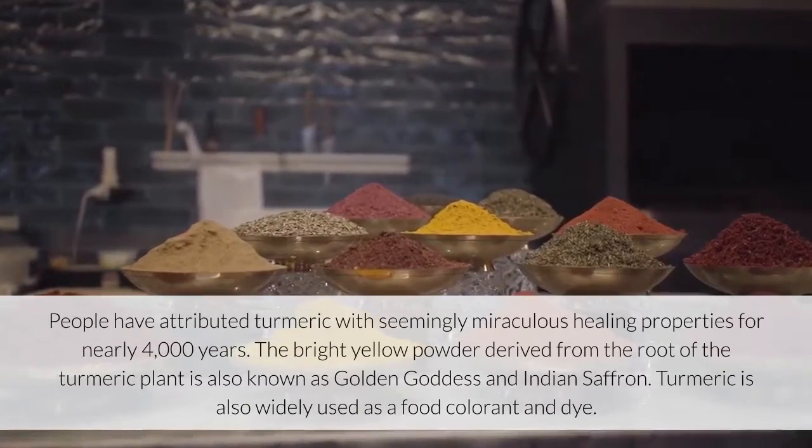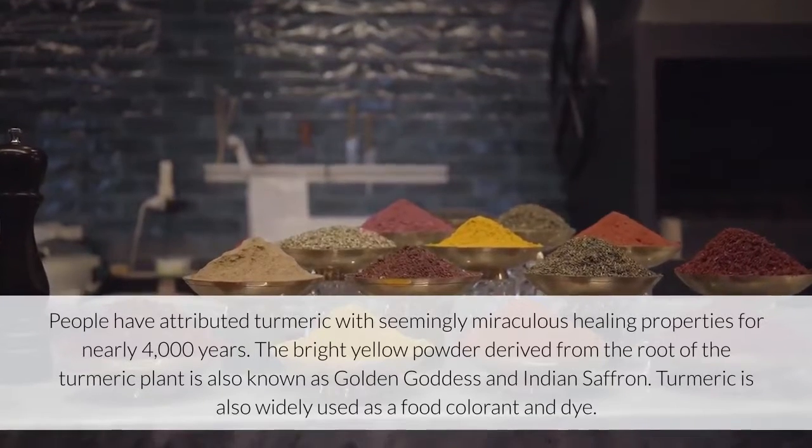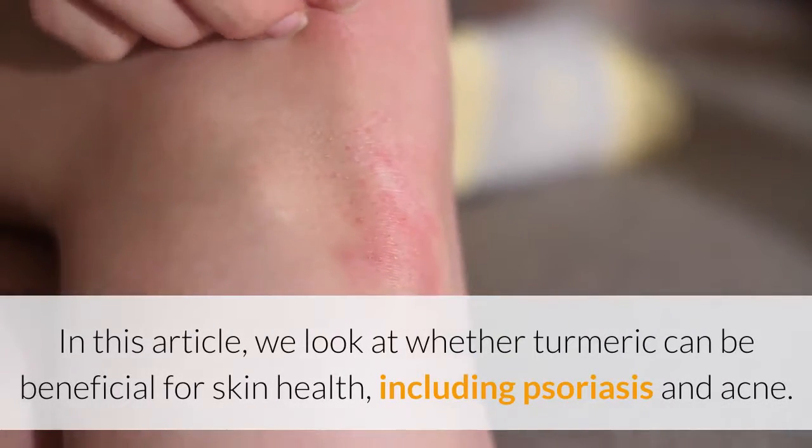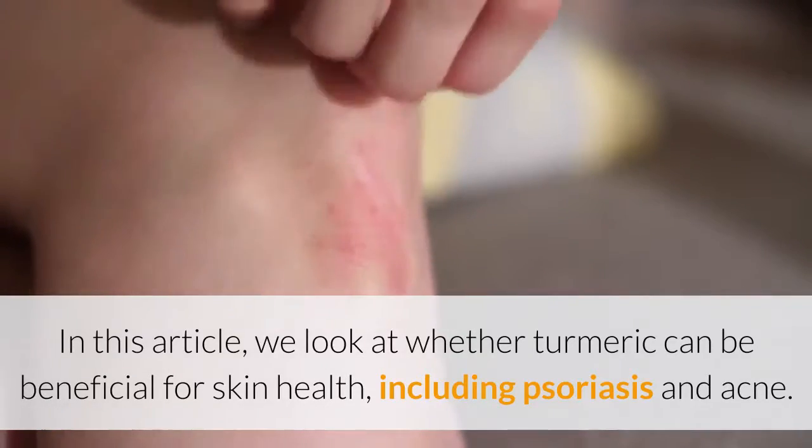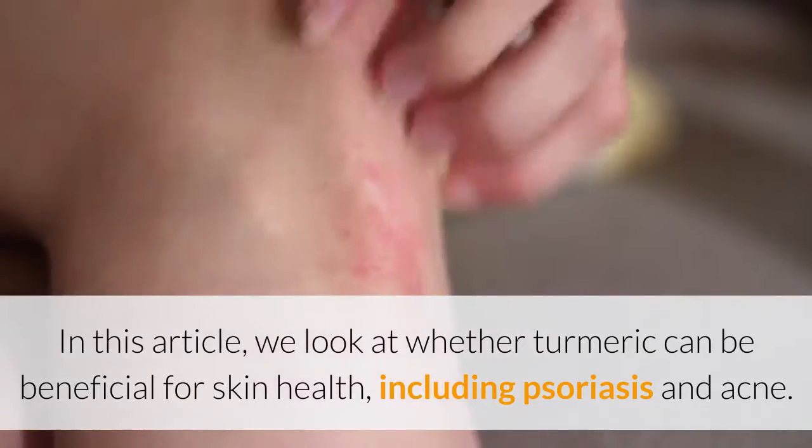Turmeric is also widely used as a food colorant and dye. In this article, we look at whether turmeric can be beneficial for skin health, including psoriasis and acne.